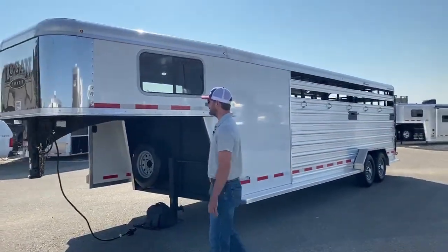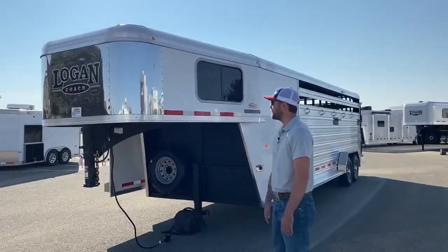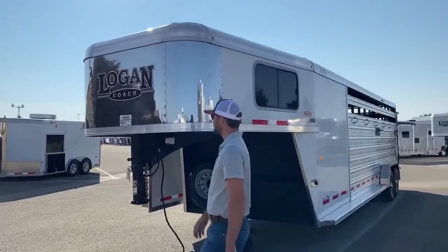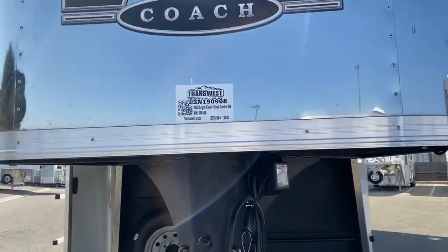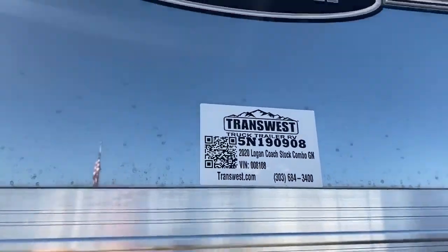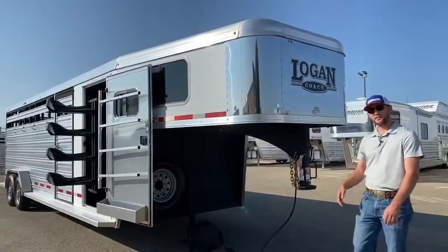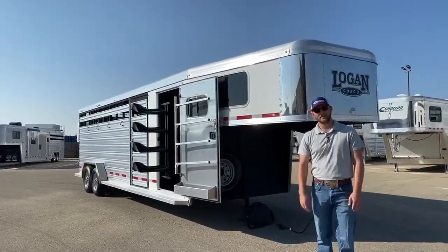It's a real good using trailer. It does have some hail damage, so if this is a trailer you were interested in before but it was just a little out of your price range, you might want to look at it again — it might be right where you need it to be. If you are interested, the stock number for this trailer is 5N190908. It's a 2020 Logan Coach stock combo, 24 foot on the floor. We'll be coming back shortly with another video going over the 24 foot Cimarron as well and comparing them. Thanks for tuning in.